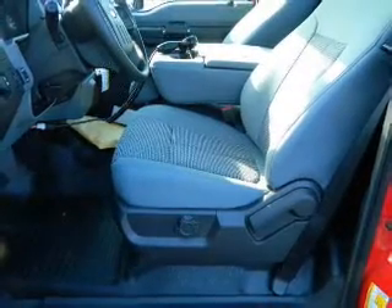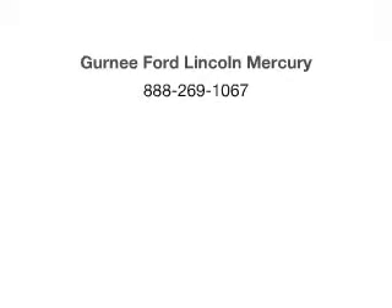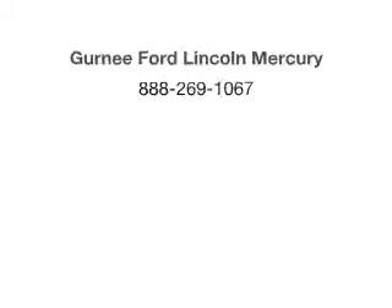Our website offers more information on all of our vehicles. Call us today to start test driving. We will see you then.